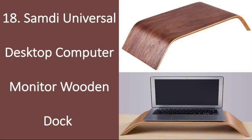Number 18: Samdy Universal Computer Monitor Wooden Dock. Help him stay organized with this laptop and monitor dock that lifts his device up and allows for more space on his desk. With the stylish walnut finish, this dock will complement any guy's style and up his organization instantly.